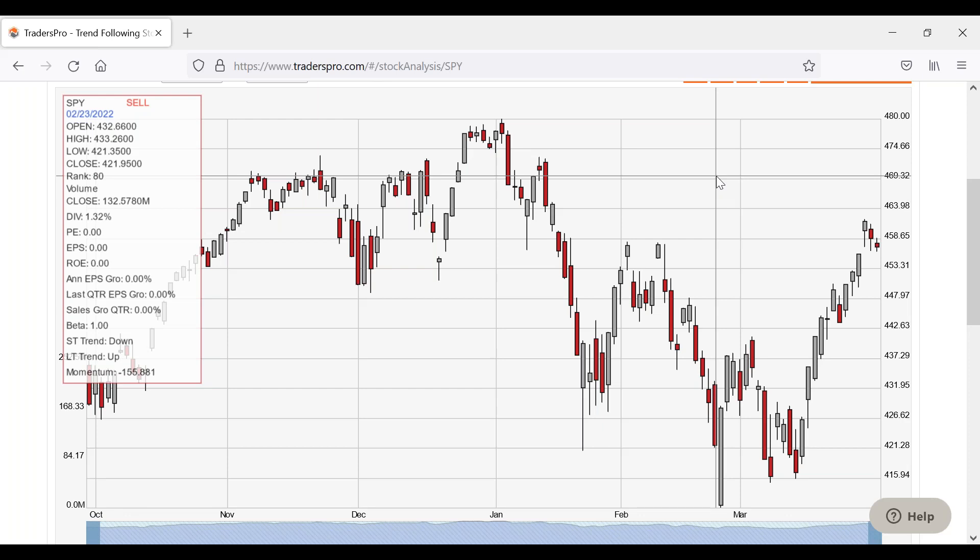We see this happen sometimes on option expiration days — particularly the third Friday of the month when most regular monthly options expire. There can be buying and selling that has nothing to do with the future. You might think, 'It's dropping on heavy volume, the market's going to go down,' but that's not true. It could just be repositioning causing a lot of volume and a drop, which could be reversed the very next day. Just be aware of that.